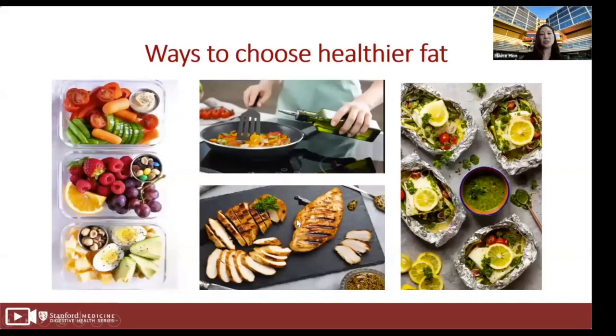To make better fat choices: instead of sautéing vegetables in butter, choose olive oil or canola oil. Choose lean cuts of meat including chicken breasts, and take the skin off poultry. Cook fatty fish like salmon, tuna, or mackerel twice a week in place of meat. Choose fruits and vegetables as good healthy snacks.